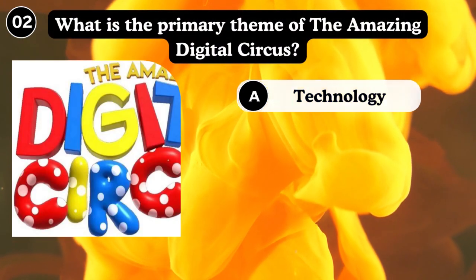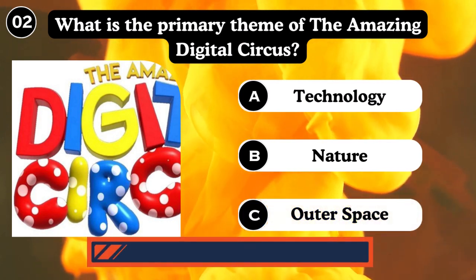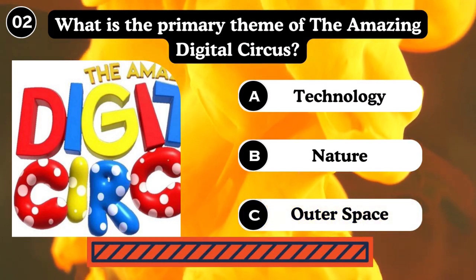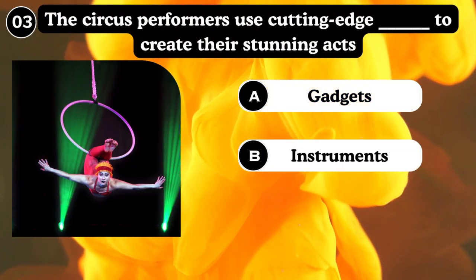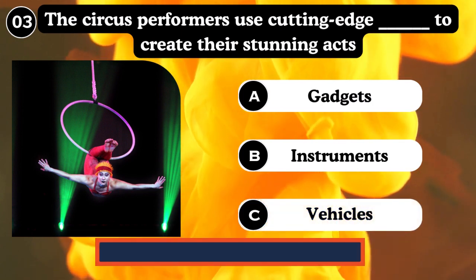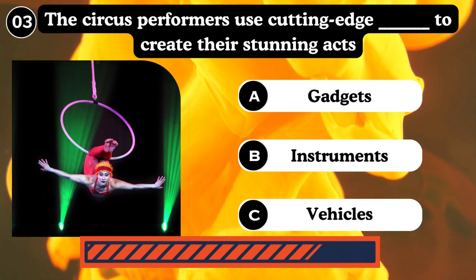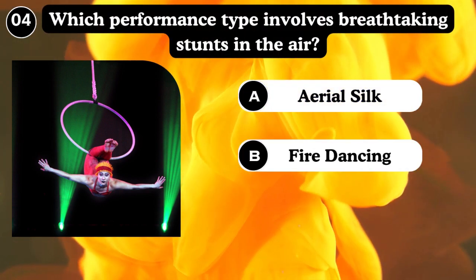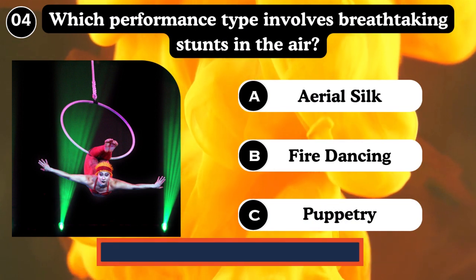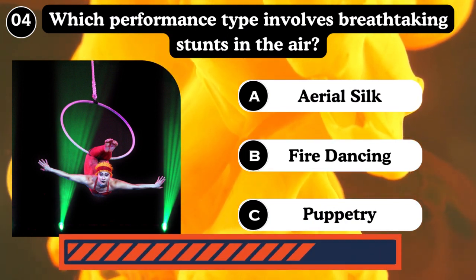What is the primary theme of the Amazing Digital Circus? A circus performer uses cutting-edge gadgets to create stunning acts of magic. This performance type involves breathtaking stunts in the air, fire dancing, and more.